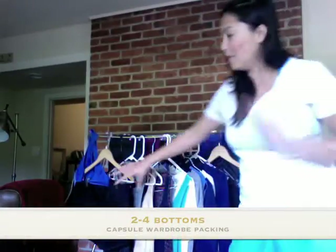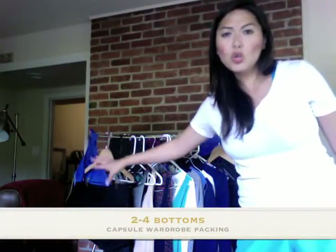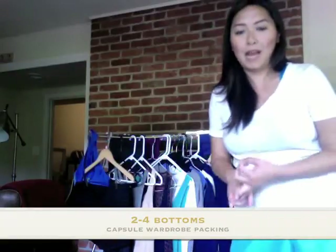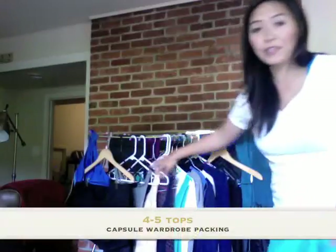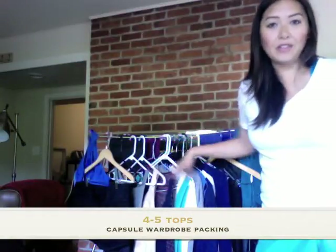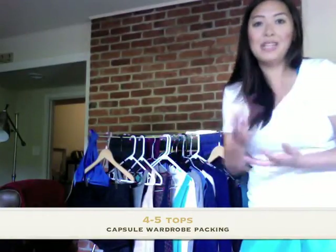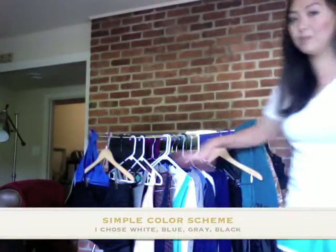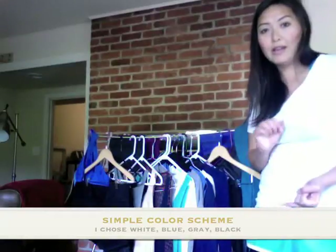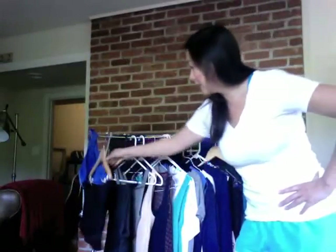You want to have two to four different bottoms — shorts, pants, long skirts. And then four to five different tops so you can do combinations and switch it up. You'll notice that what I have here is all in a color scheme: white, black, blue. You want a pair of shorts you can wear during the day and nighttime, something decent casual, and a pair of denim.